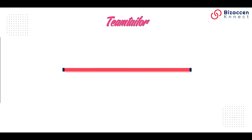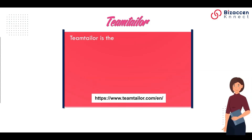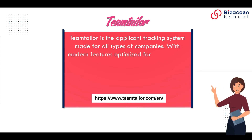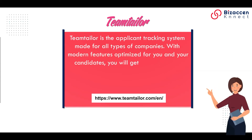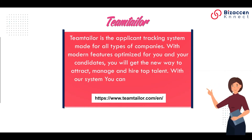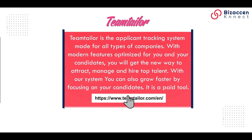Teamtailor. Teamtailor is the applicant tracking system made for all types of companies. With modern features optimized for you and your candidates, you will get the new way to attract, manage, and hire top talent. With our system you can also grow faster by focusing on your candidates. It is a paid tool.